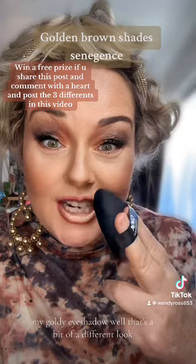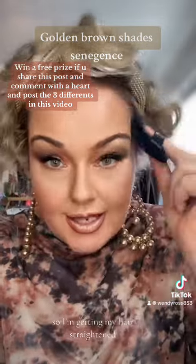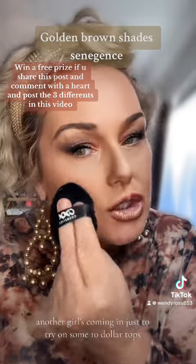Well that's a bit of a different look! I won this at a training course last weekend. So I'm getting my hair straight and then I've got two people coming into the salon to pick up some vintage clothing that I sell, and another girl's coming in just to try on some $10 tops.